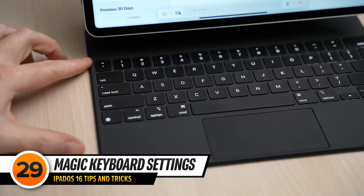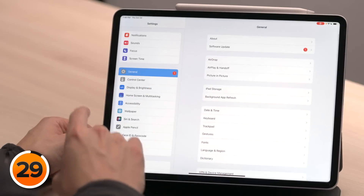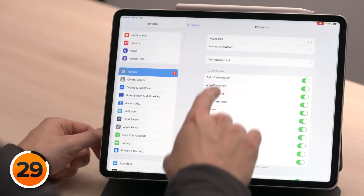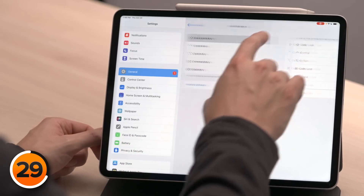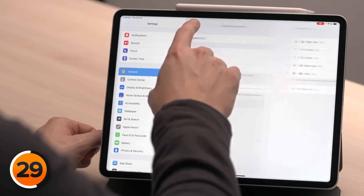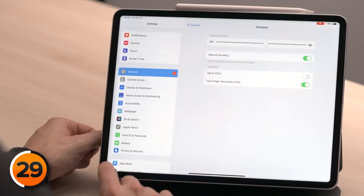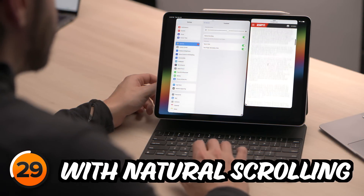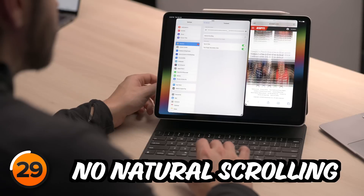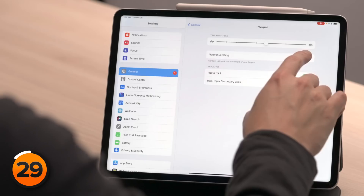There's no Escape key on the Magic Keyboard, but there is a solution — you can make the Caps Lock key the Escape key. Tap General, tap Keyboard, then tap Hardware Keyboard, then tap Modifier Keys. For Escape, just tap in there and make it Caps Lock. There are a couple of interesting trackpad settings too. Tap back to the main General page in Settings, and tap Trackpad. A lot of people like Tap to Click — turn that switch on. If you're used to swiping down on the trackpad and having the page also scroll down, turn off Natural Scrolling.